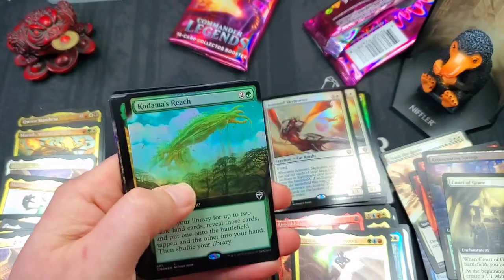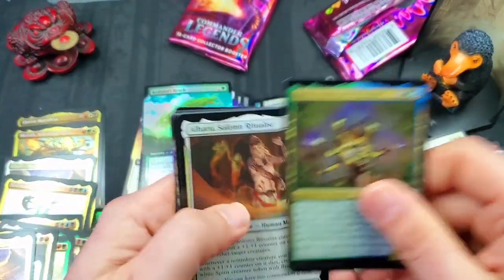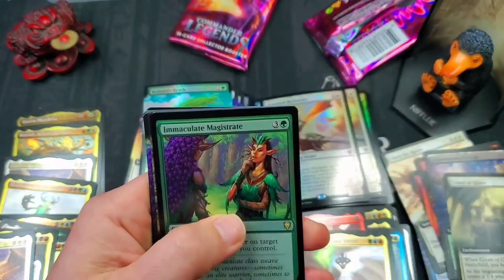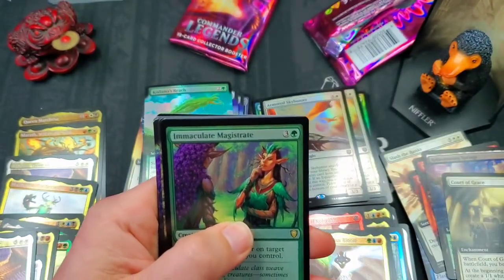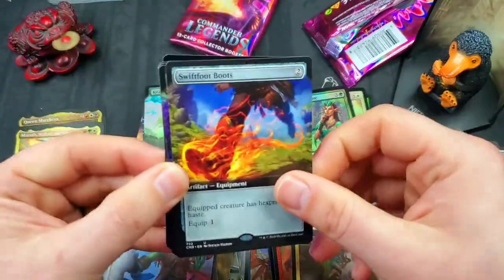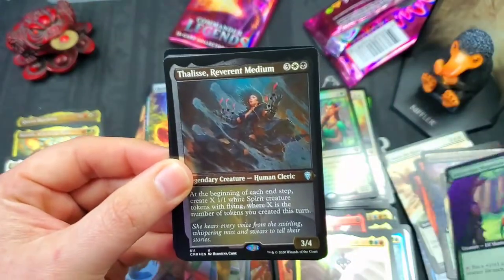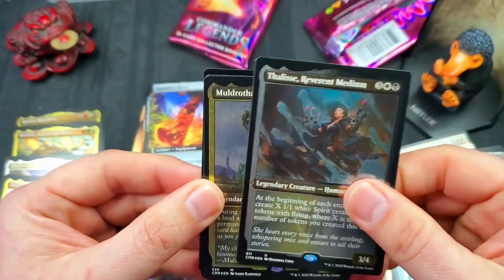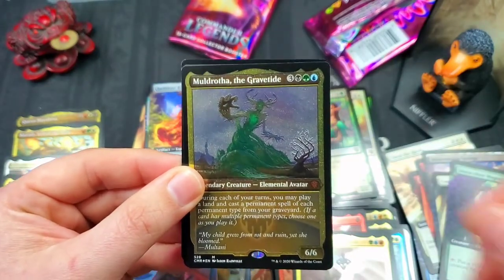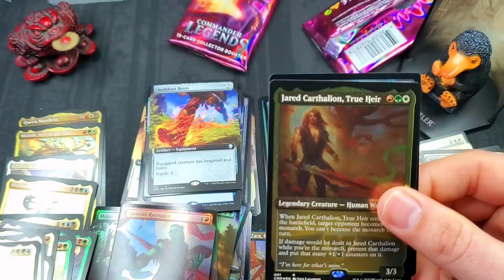Full art foil Kodama's Reach — not a bad start to this pack. Olooru. We got an Immaculate Magistrate foil. Another full art Swiftfoot Boots. Immaculate Magistrate full art rare. We've got a Felice. Reverent Medium. Another Moldrotha the Gravetide etched foil mythic. And another Jared!